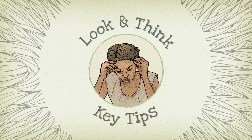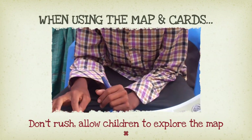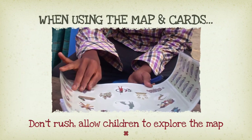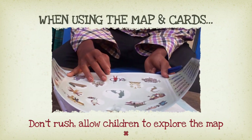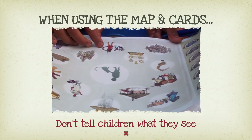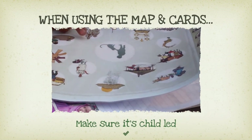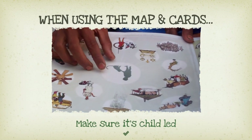Look and Think — Key Tips. Don't rush children. Let them explore it first and make a connection. Don't tell children what they see — let them think for themselves. Don't step in too quickly. Make sure it's child-led.